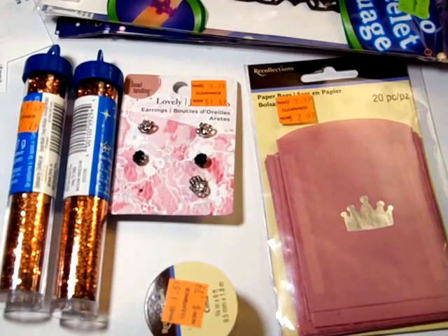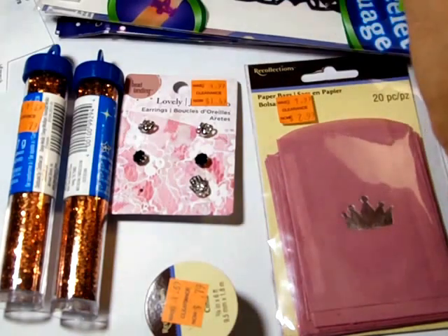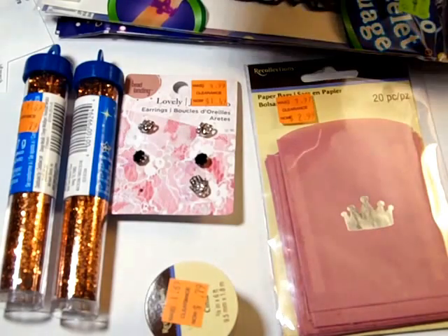I'm going to do three more videos and then I'll stop and post these. I went to Michaels because I got an email — the coupon said spend $15, get $5 off, and it didn't have an expiry date, so I'm thinking I can print as many as I want. I also got the buy one regular price, get 40% off. So I went and got a whole bunch of stuff.